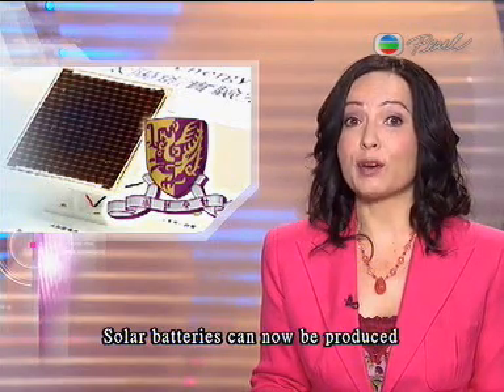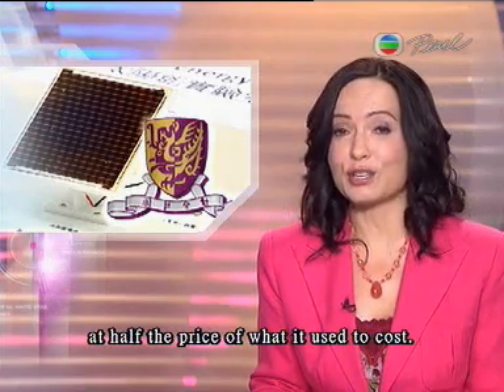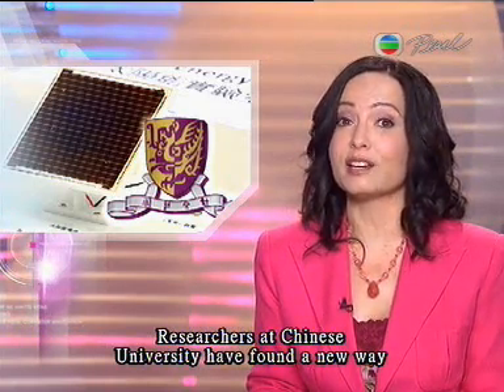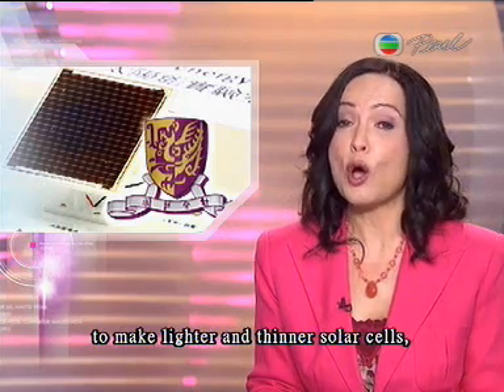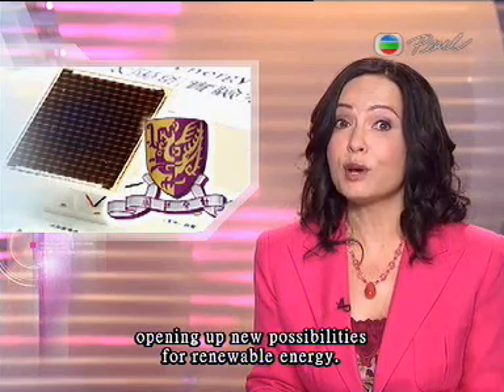Solar batteries can now be produced at half the price of what it used to cost. Researchers at the Chinese University have found a new way to make lighter and thinner solar cells, opening up new possibilities for renewable energy. Jacqueline Peng reports.